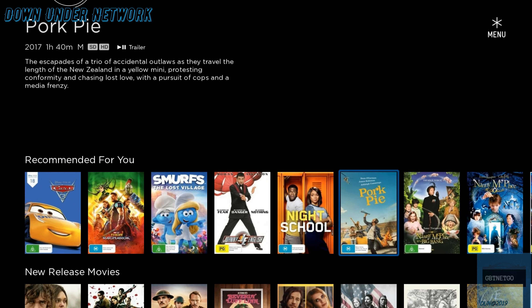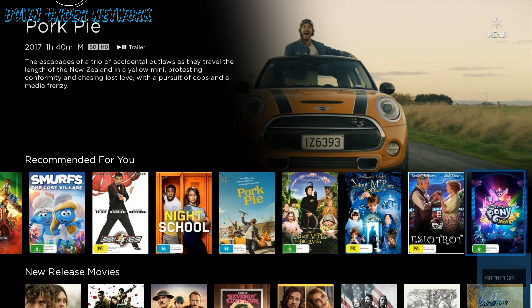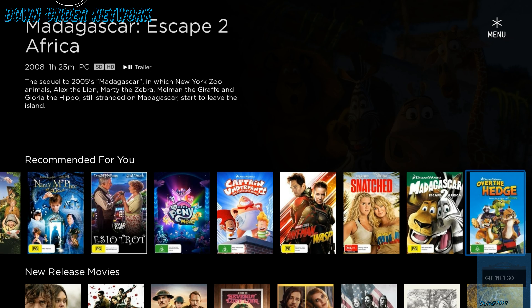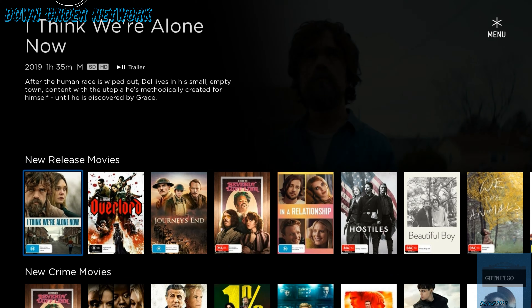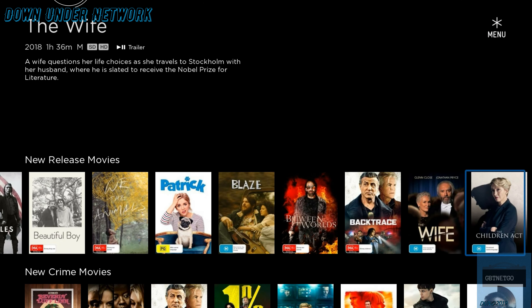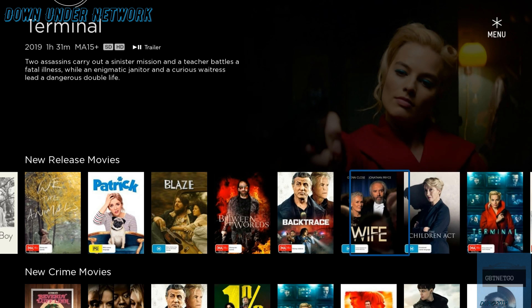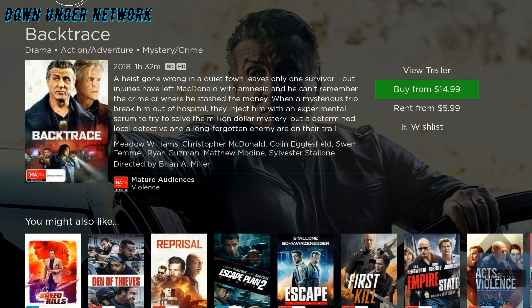Now let's go to Recommended. If you've watched anything on Telstra TV Box Office it'll show recommended content based on your history. Then you've got New Releases — all the new movies right here. Clicking on them will show you exactly how much it costs; for example this one is $14.99 to buy and $5.99 to rent. That's SD pricing.